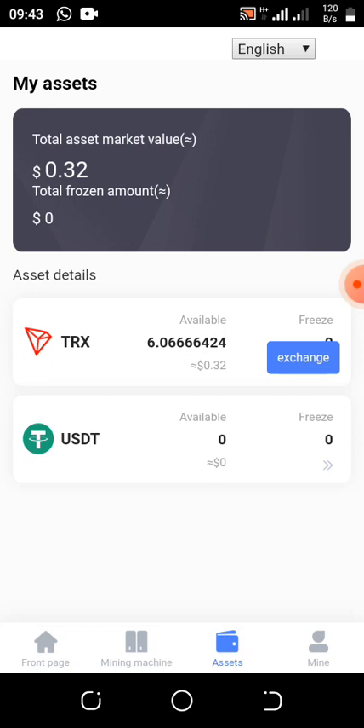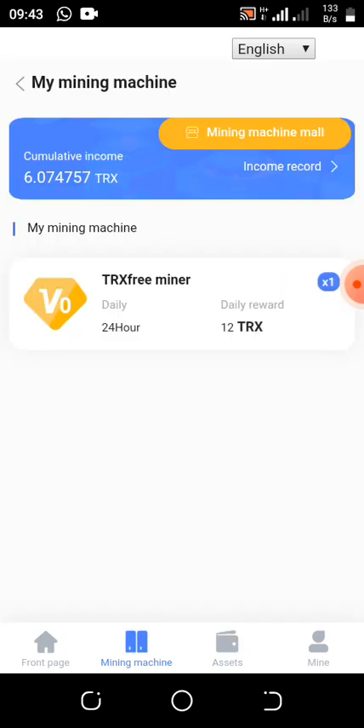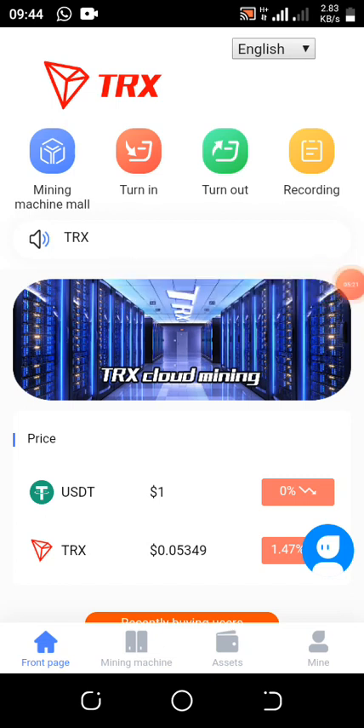Once you register the account on the website, you then need to download the app because you cannot access their platform fully on the browser. I will also make the app available in my WhatsApp group. You can check your balance here — this is my balance now, 6.07 TRX. As you can see, it shows a daily reward of 12 TRX every 24 hours for free without any deposits.